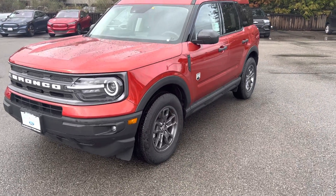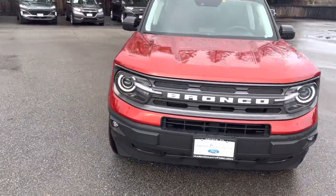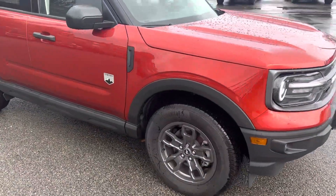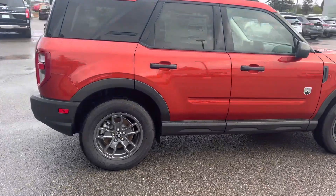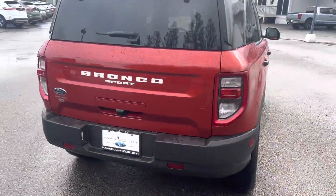Good day everybody, my name is Victor from Marin County Ford. I wanted to show you guys the Bronco Sport Big Bend that we have available. It's pretty hard to find these right now — very popular car from Ford — so I want to do a video to show you guys what we've got on the lot.